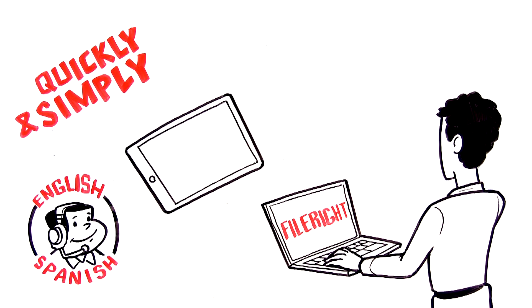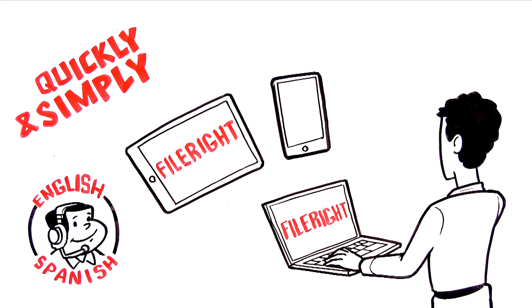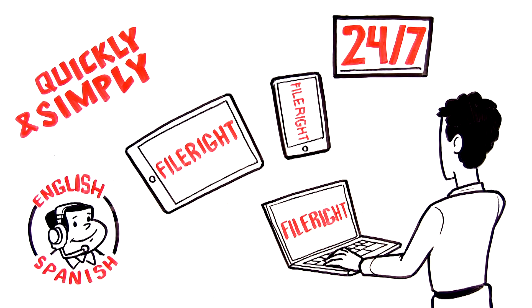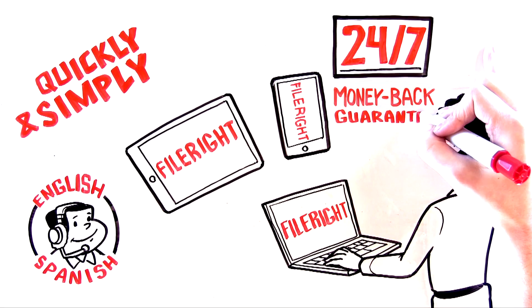You can do it from the convenience of your own laptop, tablet, or smartphone. With FileRight, you also get 24/7 technical support and a 100% money-back guarantee.